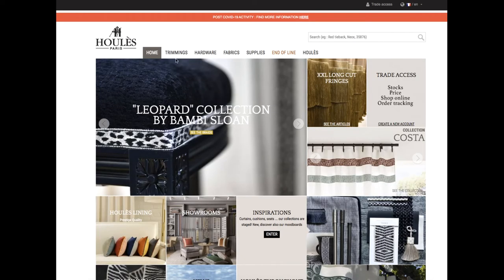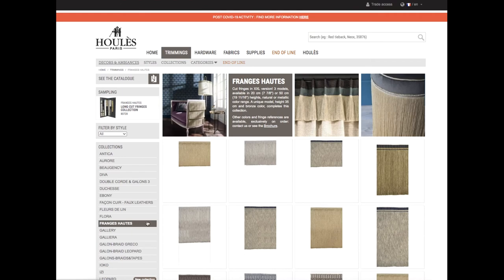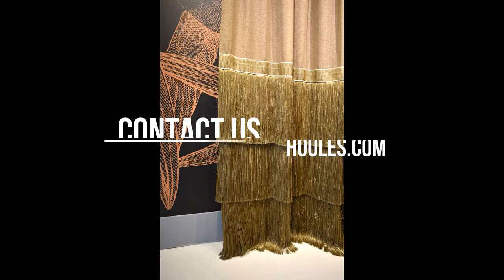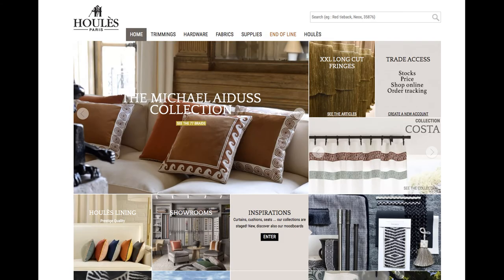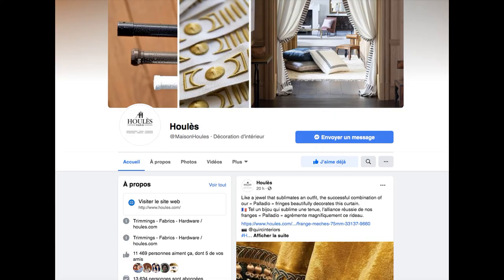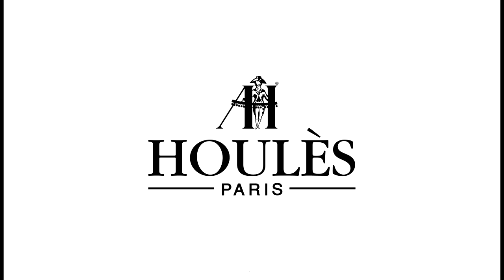All of our fringes can be found on Houless.com under trimmings, collections, franges hautes. Please do contact us for any further information. You can also find our collections and inspirations on our website and by following us on social media. And see you soon!